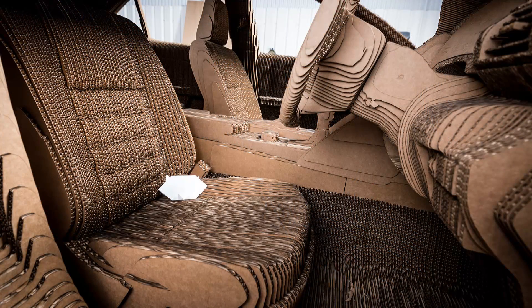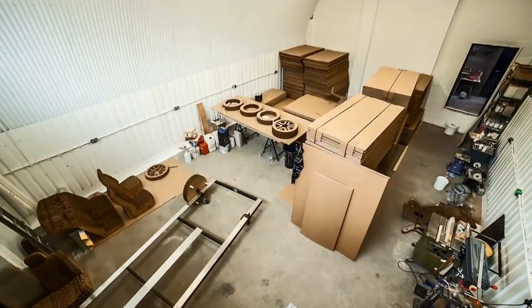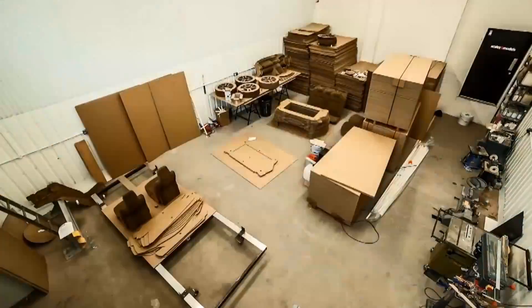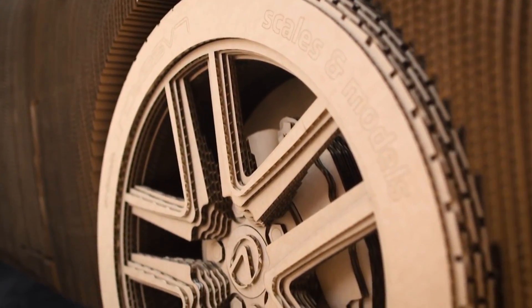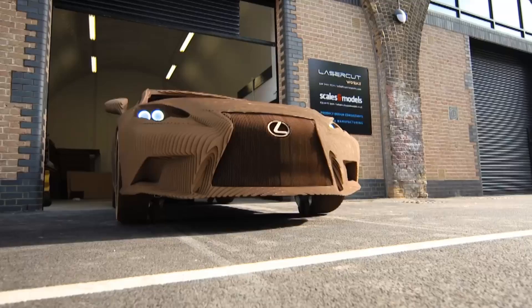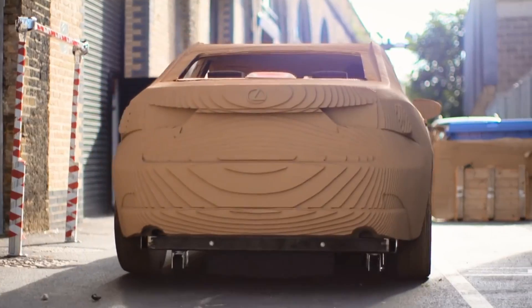According to the company, the process presented several challenges and much refinement. A digital 3D model was digitally rendered in 10 millimeter slices, which provided the 2D profiles needed for laser cutting the sheets. Each sheet was given a reference number before being glued into place with a water-based wood glue. The entire process took about 3 months, probably because the glue had to sit and dry for 10 minutes after each application.